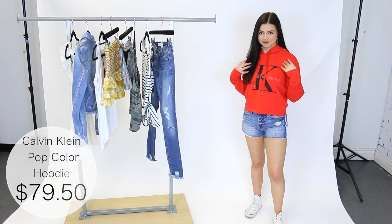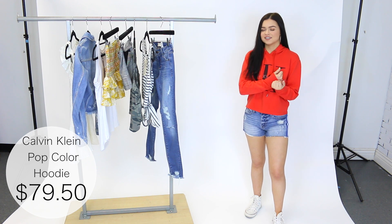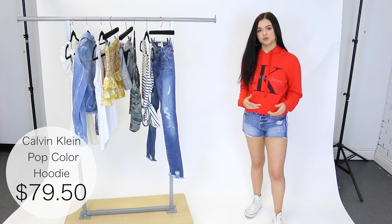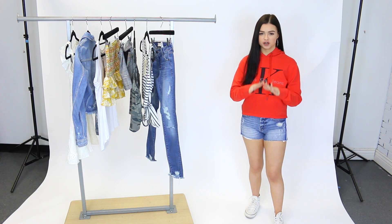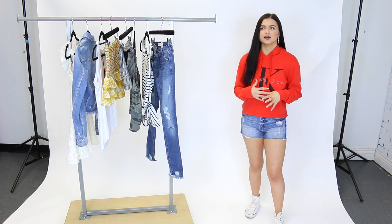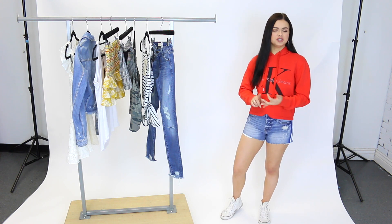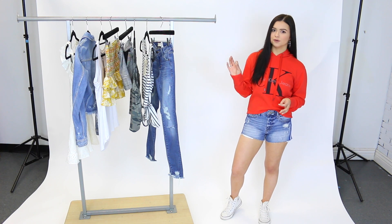On top I'm wearing this hoodie by Calvin Klein. I have this on in a size extra small and it fits so nice. As you can see it gives a little bit of a cropped fit so it isn't fitted around the waist, which I love — super comfortable. And this red color is honestly the perfect shade. I'm not a big fan of red myself, but I honestly love this. I feel like it'll go good with so many different skin tones. You can pair this casually with some shorts, jeans, or leggings, or dress it up with a denim skirt and some booties.